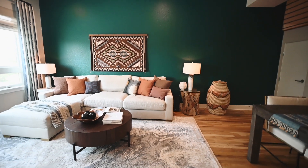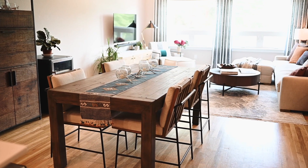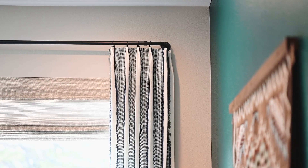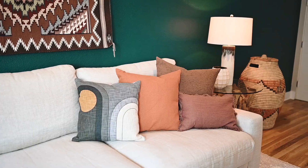Making sure that we were adding all these elements, we designed the spaces — the living room, the dining room — based on these textiles that you can see throughout the house. That was definitely something that made the process really fun.